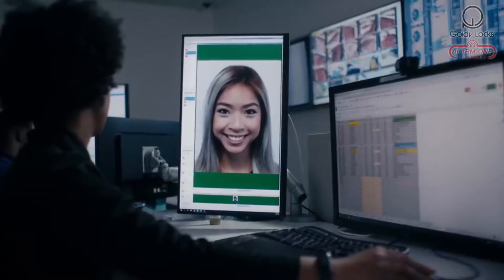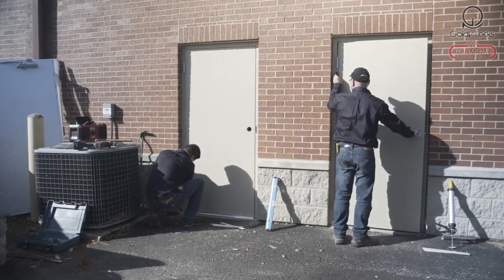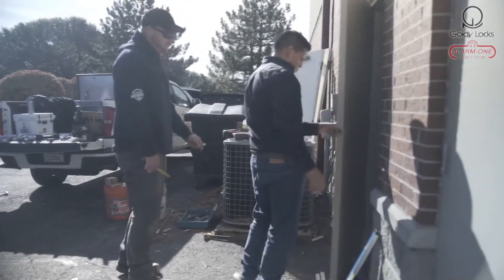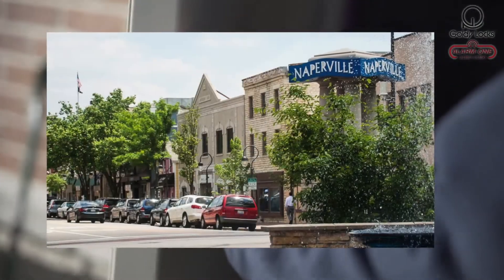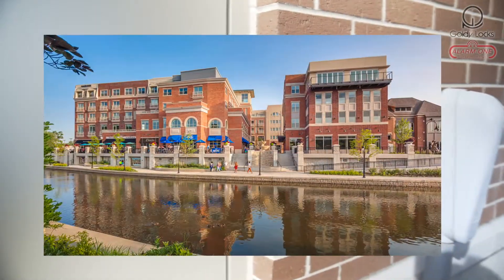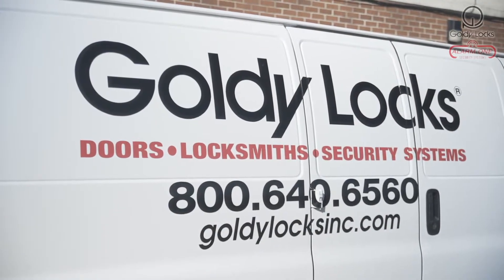At Goldilocks, we never leave the job until the work is done, and each door and security system is 100% secure. Knowing that your facility has the best commercial security doors, locks, and surveillance system gives you the peace of mind that you deserve. Why take a chance? Goldilocks — your source for complete safety and security. Give us a call today!